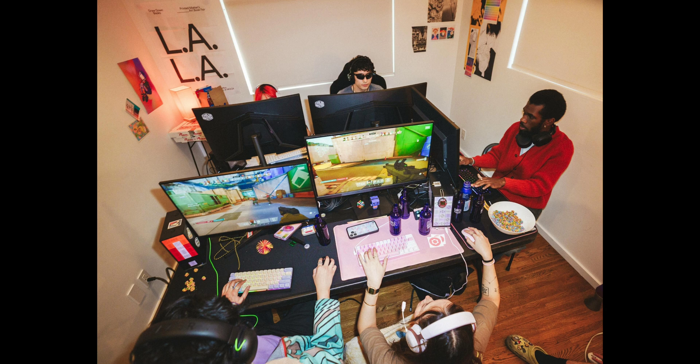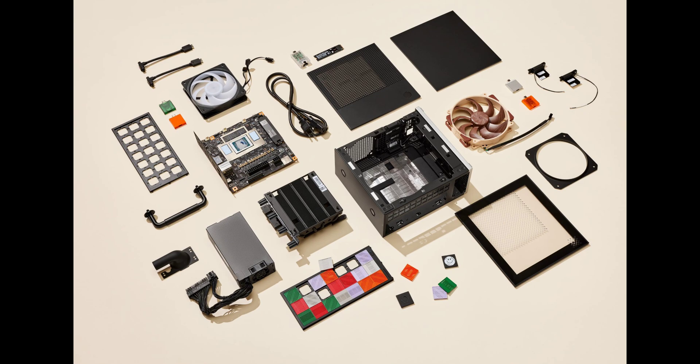Framework believes this will be plenty to get into gaming and working locally with AI models. It's not inexpensive, but going by how other Framework products have fared over the years, this should last you a long while. The desktop will ship in the third quarter of this year, and you can configure one to pre-order on the product page.